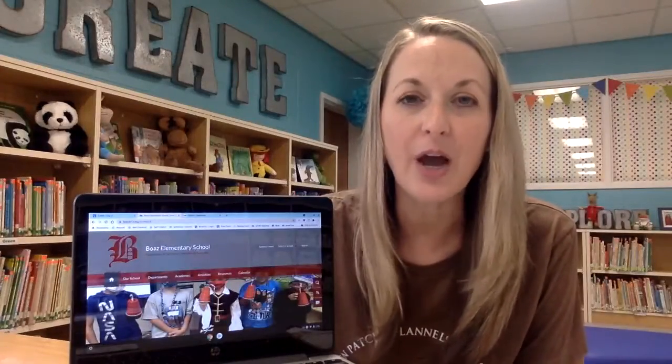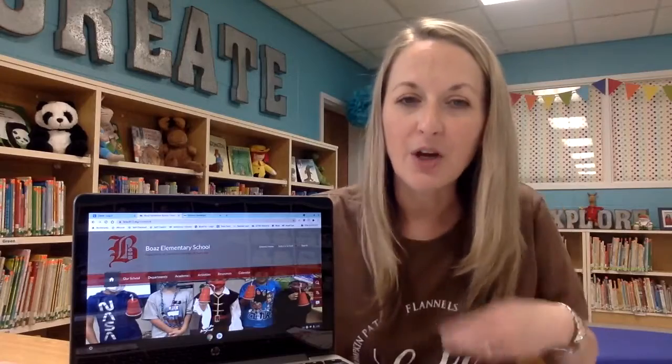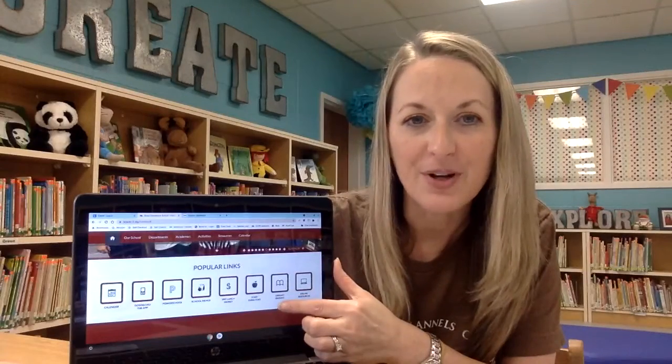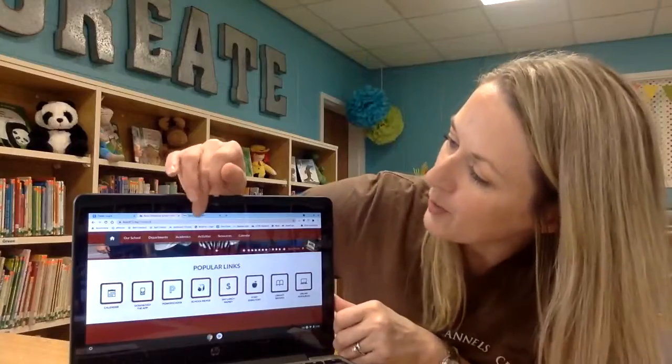The easiest way to access those at home is to go to the Boas Elementary School's website. If you go to the home page and scroll down, you can see the second little icon that says library ebooks. If you click on that, it will open up a new tab with our library website.